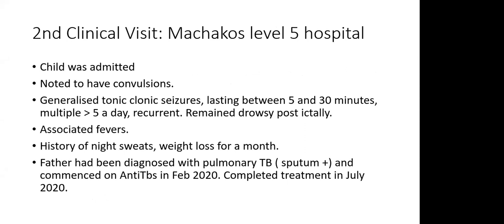At Machakos Level 5 Hospital, the child was immediately admitted and noted to be having convulsions — generalized tonic-clonic seizures lasting between 5 and 30 minutes, multiple in a day, about 5 to 10, and recurrent. The patient remained drowsy post-ictally. The convulsions were associated with fever, and there was a history of night sweats and weight loss for about one month. Of note, the father had been diagnosed with pulmonary TB based on positive sputum and commenced on anti-TBs in February 2020, completing treatment in July 2020.